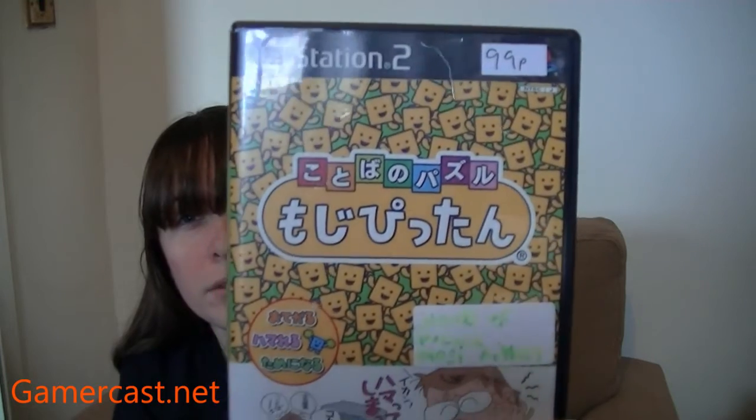There's this as well — a puzzle game called Words of Puzzle Mojipitan. I thought it was awesome, though it might be word-based. That's okay though because I'm still learning Japanese. And that was only a pound.